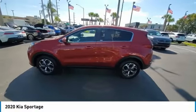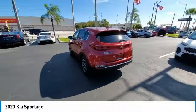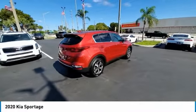We are pleased to show you the 2020 Sportage. With its sleek and stylish exterior and its roomy feature-laden interior, the Sportage both looks good and performs well on the road. This vehicle has less than 35,000 miles.